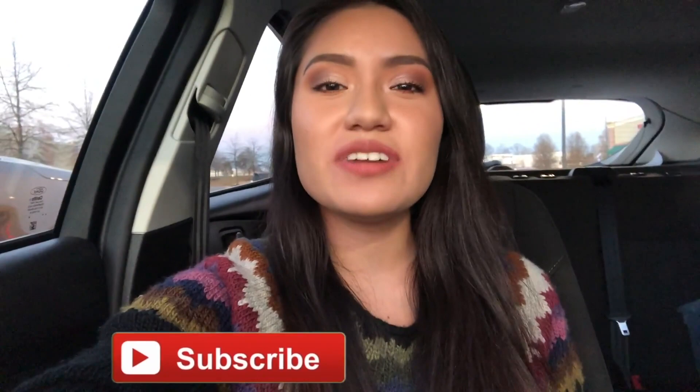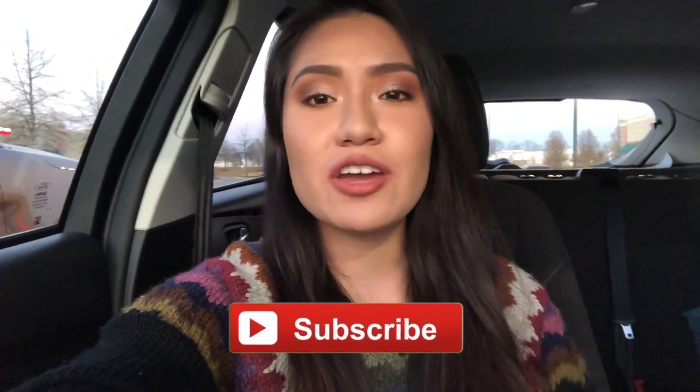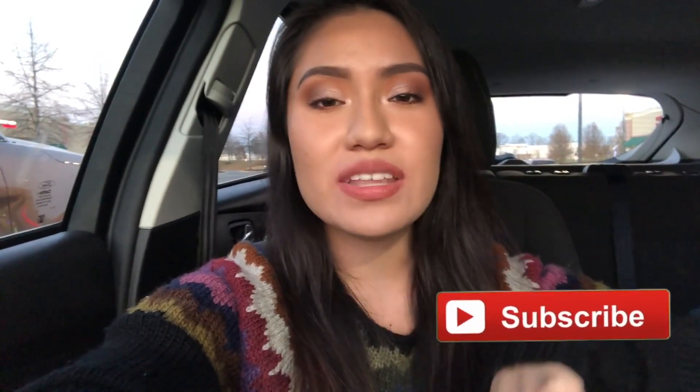Hey guys, welcome back to my channel! Today I am back at TJ Maxx doing a makeup deals and steals video because you guys really liked it last time. I want to give full credit to Makeup by Pita - she does these videos all the time and I'm going to link her channel down below in the description. Without further ado, let's get started!